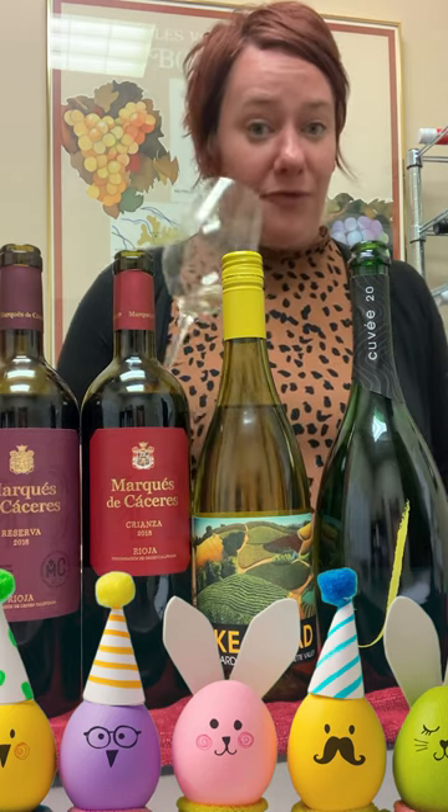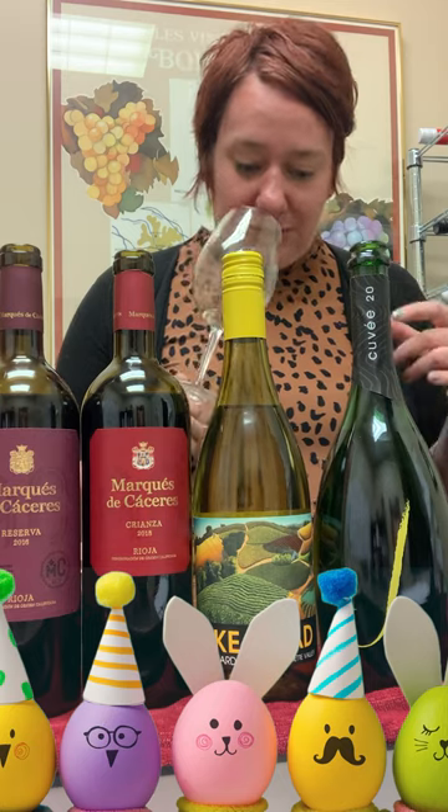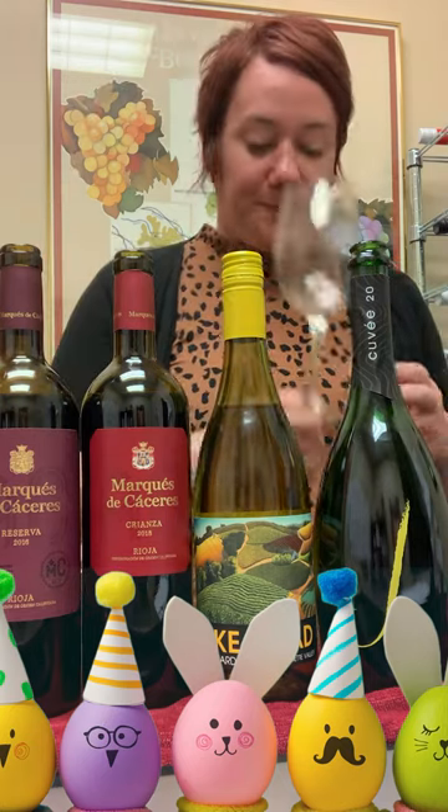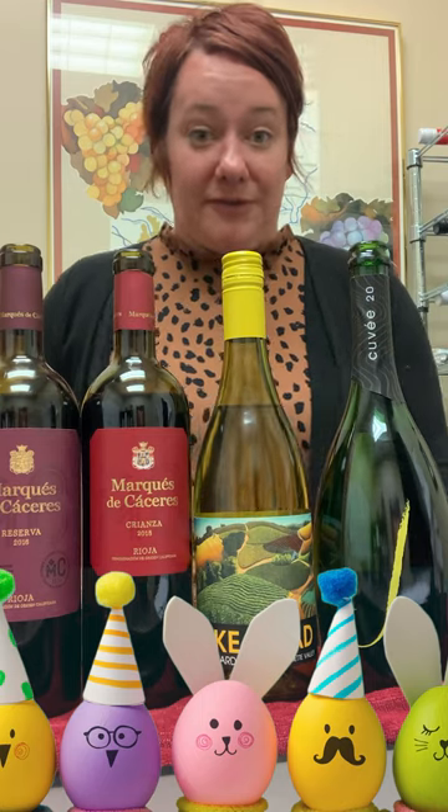A really great value for domestic sparkling. It has some brioche notes and toasted almonds. Oh, just delightful — it totally cuts through the richness of a deviled egg.